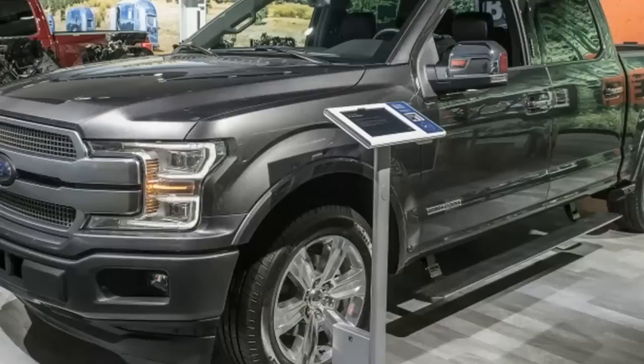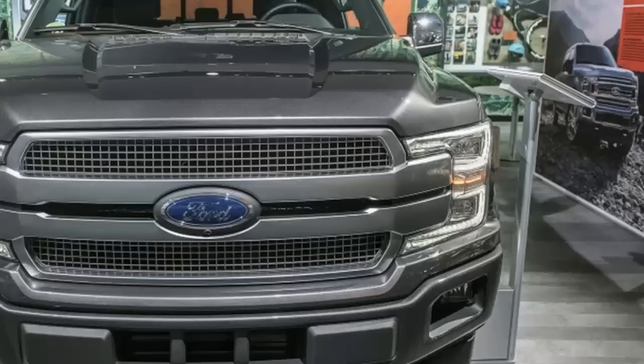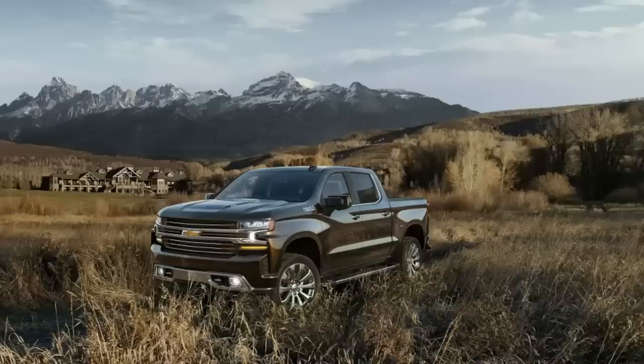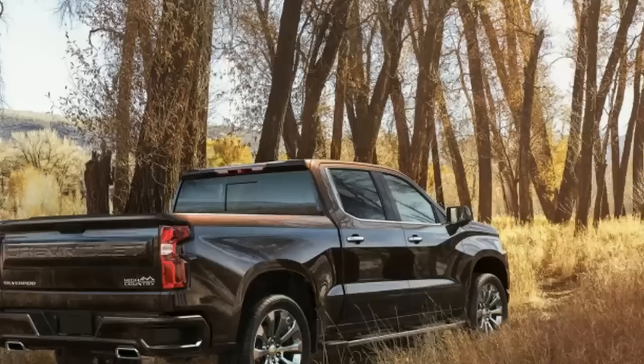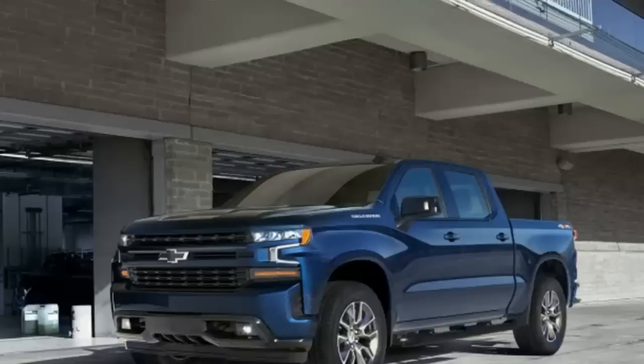There's only a bit of overlap in powertrains on the Ram 1500 and Chevy Silverado. Each has a V8 for the top engine. The Ram's is a 5.7-liter Hemi V8 making 395 horsepower and 410 pound-feet of torque. The Silverado will once again use a 6.2-liter V8. Though Chevy hasn't revealed specs on the engine, we imagine it will be close to the current model's 420 horsepower and 460 pound-feet of torque.